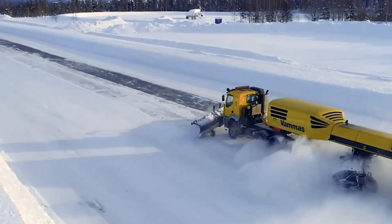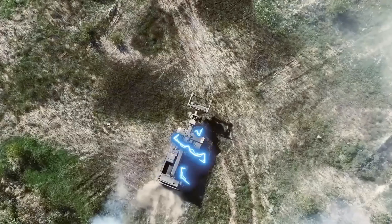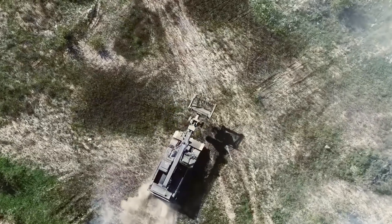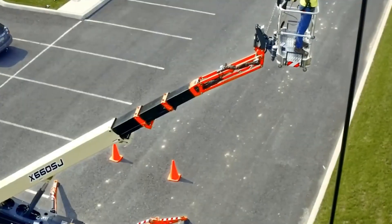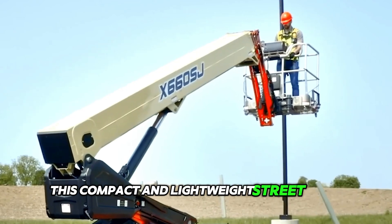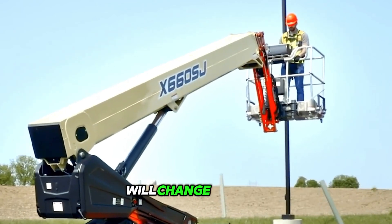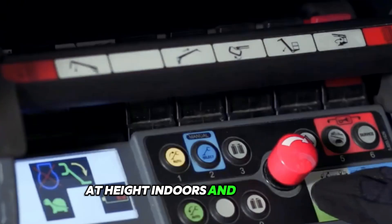Welcome back to the channel that takes you on a thrilling journey into the world of heavy equipment machines. This compact and lightweight street boom crawler loader model will change the way construction professionals approach work at height, indoors and outdoors.